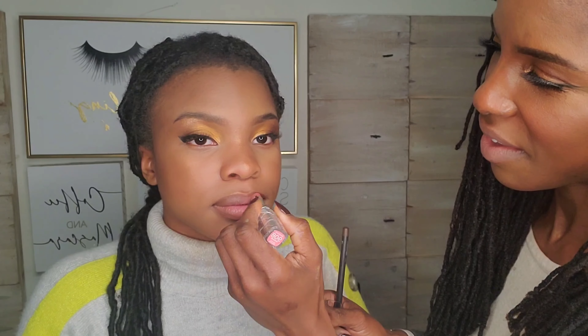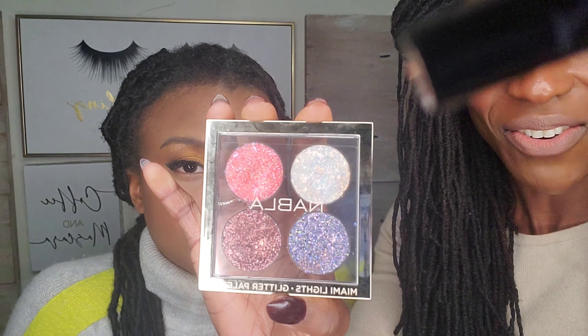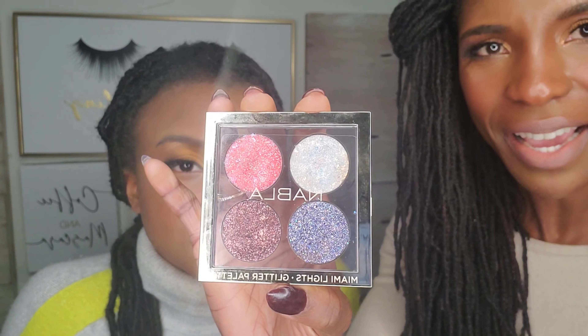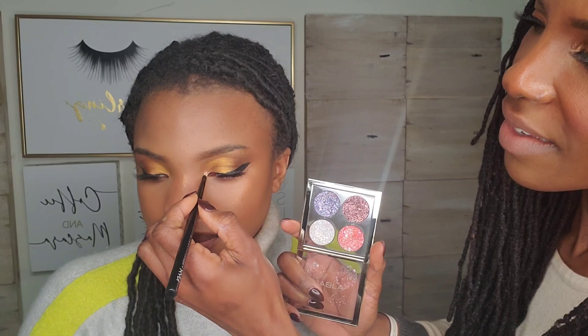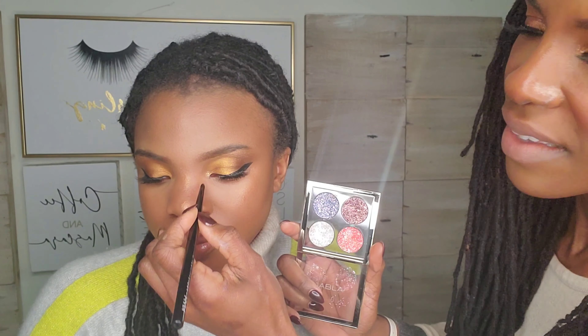Going straight in with the lipstick, which looks pretty natural on her and is pretty moisturizing too. Blot your lips together to get that little ombre effect. Then I'm going ahead and highlighting the inner corners using the Nabla Miami Lights palette — that's really pretty. We'll do the other eye and then do some finishing touches off camera.